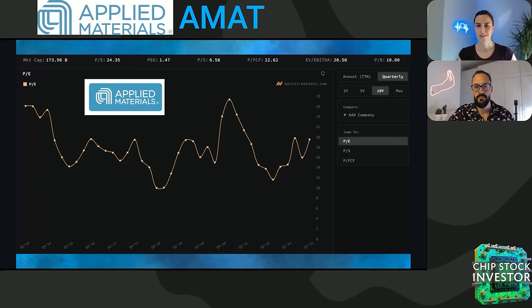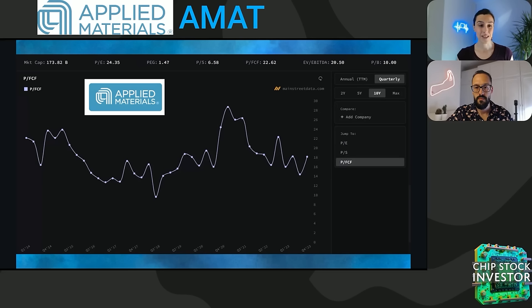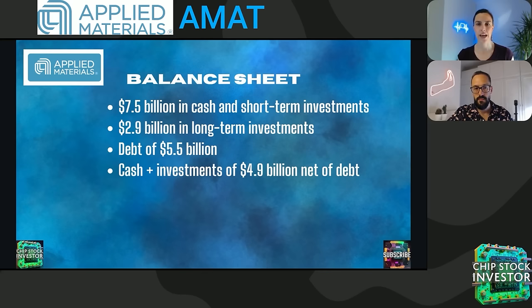So that brings us to today. The current valuation is certainly not as cheap as it was, but bear in mind that this is the start of a new bull market, one that's getting powered by AI, massive demand for computing power, and the equipment to make the chips that make it all possible. As you can see from our chart from Main Street data, this stock has not been cheap, but it's not super expensive either, especially when you take into consideration that we're at the beginning of a new bull market. The balance sheet is an absolute fortress, thanks to that free cash flow boom in the last year and a half: $7.5 billion in cash and short-term investments, $2.9 billion in long-term investments, and debt of $5.5 billion — so cash and investments of $4.9 billion net of debt, in very decent shape.